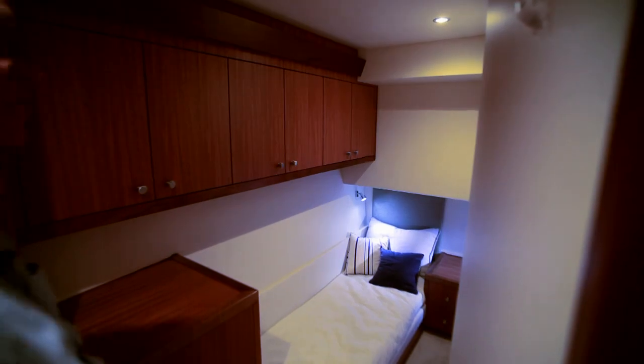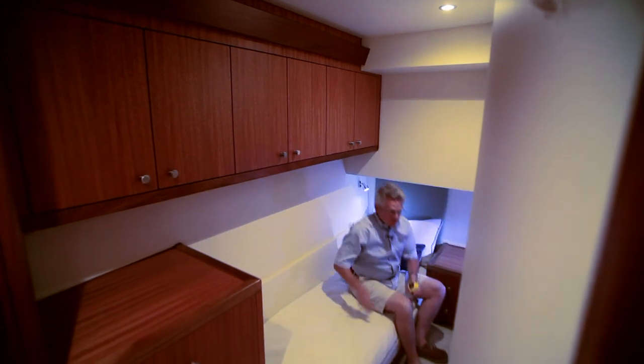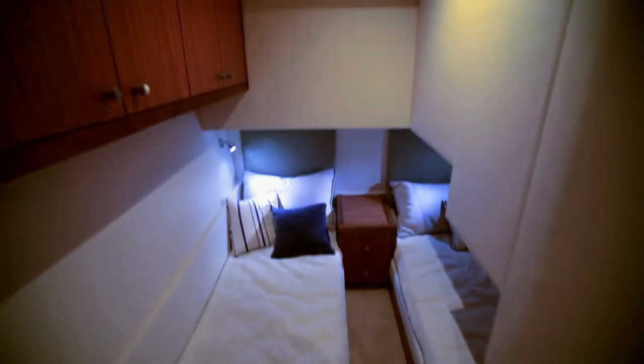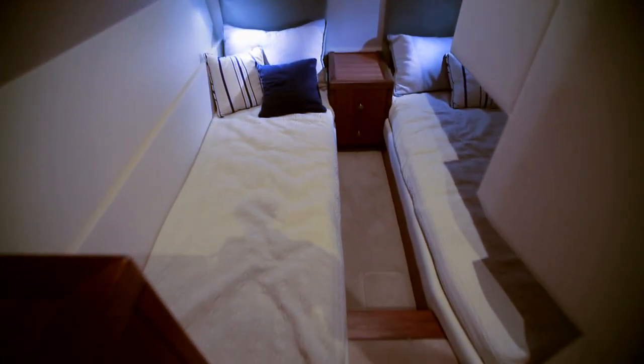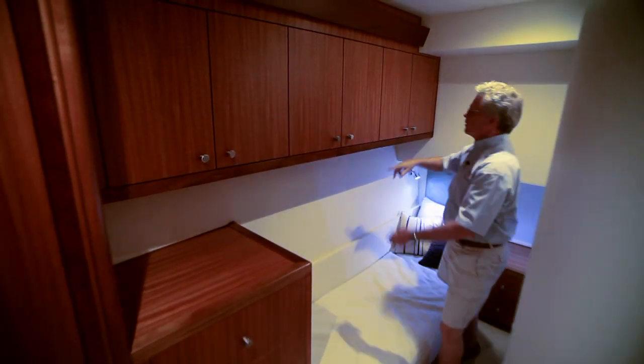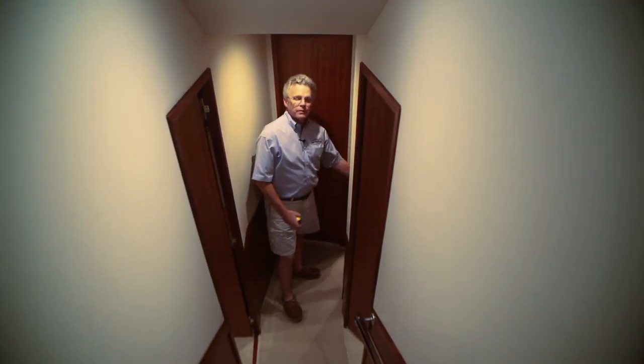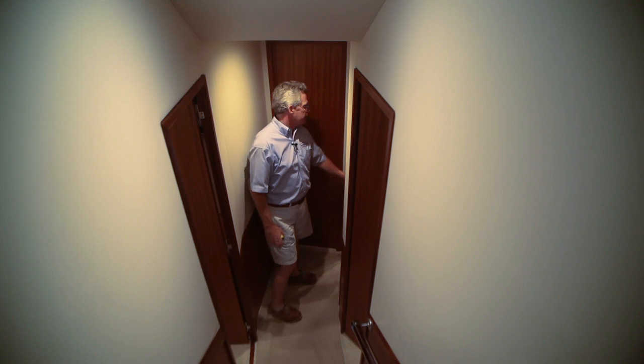Across the companionway to the starboard side is a stateroom with headroom going from six feet five inches to seven feet one inch. Hatteras has cleverly fitted a full-length bunk underneath the companionway stairs. Just above, there are three large cabinets, and this can be swapped out for either a fixed berth or a Pullman berth. As we come out of the starboard stateroom, we have the shared head, which also doubles as a day head.